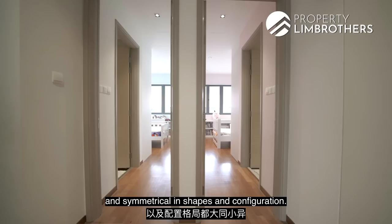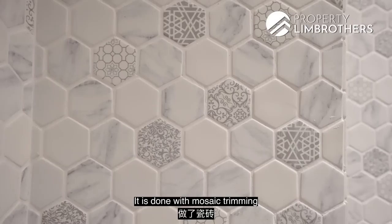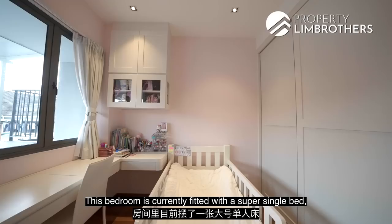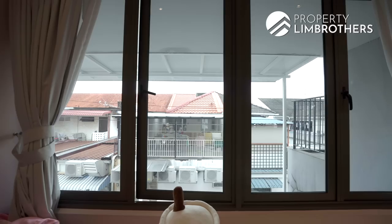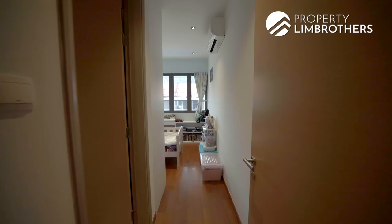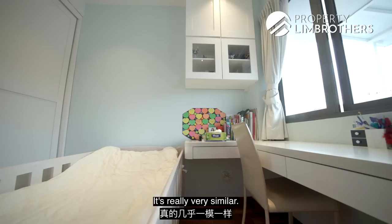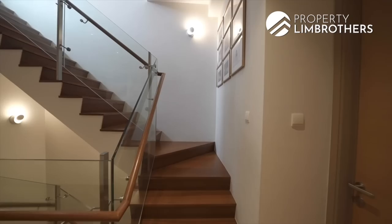These two common bedrooms on level two are identical and symmetrical in shape and configuration. The first one features an ensuite with mosaic trimming and a rain shower. The bedroom itself is fitted with a super-single bed, two large wardrobes, a study desk, and four push-up windows for natural light and breeze. The second common bedroom is similarly configured — neutral-toned ensuite, work desk, top cabinetry, two large wardrobes, super-single bed, and four push-up windows. A very practical and functional layout.